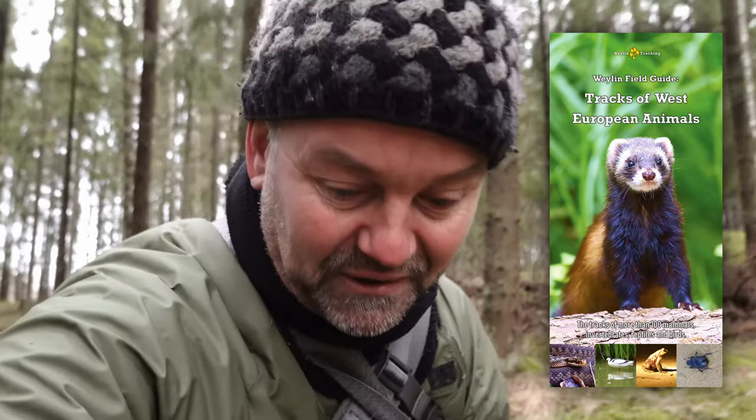Wish me well! If you want to know more about tracking, on my website you can buy my book 'Tracks of West-European Animals.' It's also a great way to support the channel.